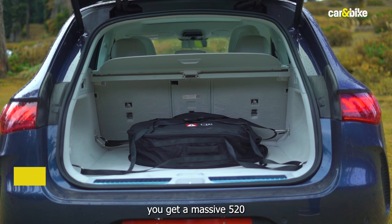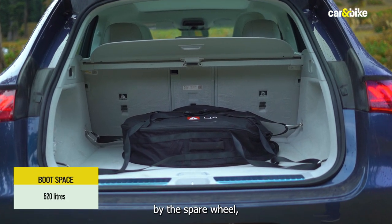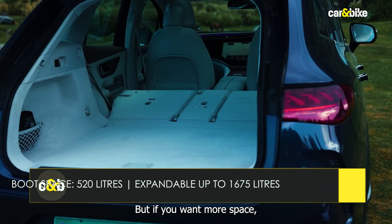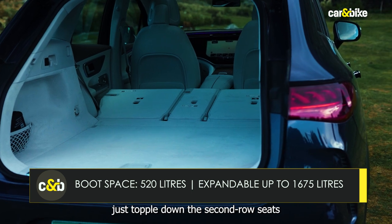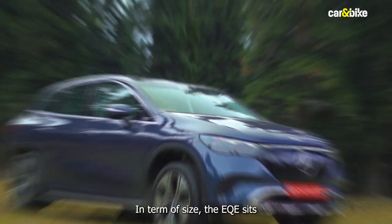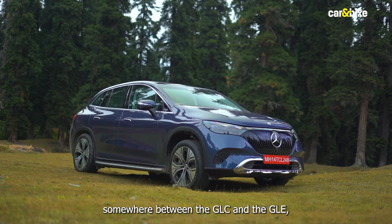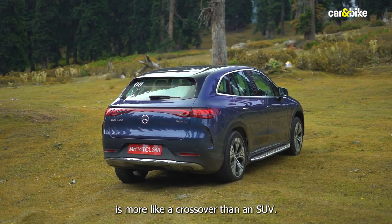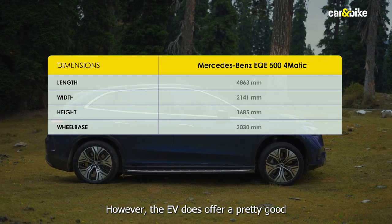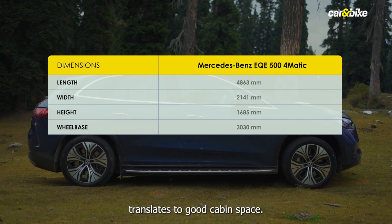The 520-litre boot is covered by a spare wheel, but it should be enough for your weekend getaways. If you want more space, just fold down the second row seats and you'll have enough space to fit even three golden retrievers. In terms of size, the EQE sits somewhere between the GLC and the GLE, with a design more like a crossover than an SUV. It offers a wheelbase of 3030mm, which translates to good cabin space.